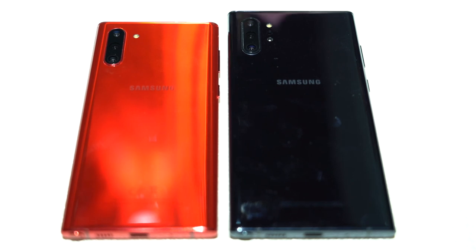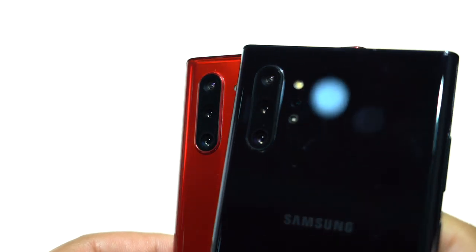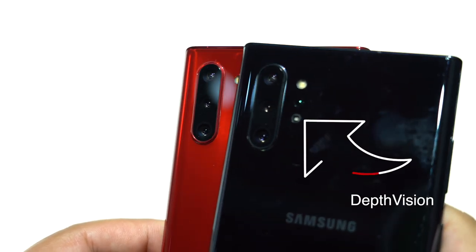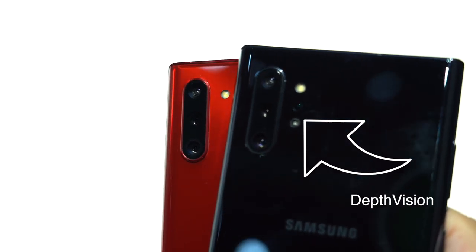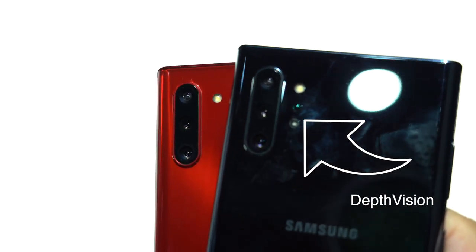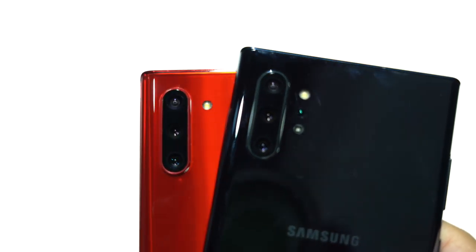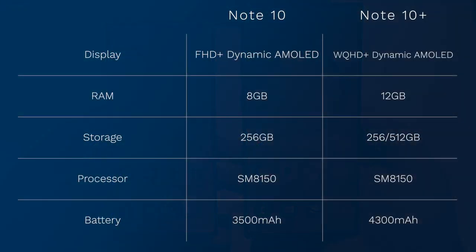Resolution is not the only major difference between these two devices. There's also an additional camera on the Note 10 Plus, giving you a whopping four-camera setup on the back, as opposed to the standard Note 10's triple-camera setup. The cameras include an ultra-wide, wide-angle, telephoto, and a depth-vision camera which focuses primarily on depth-of-field photos in portrait mode. There's also a single 10-megapixel camera on the front.